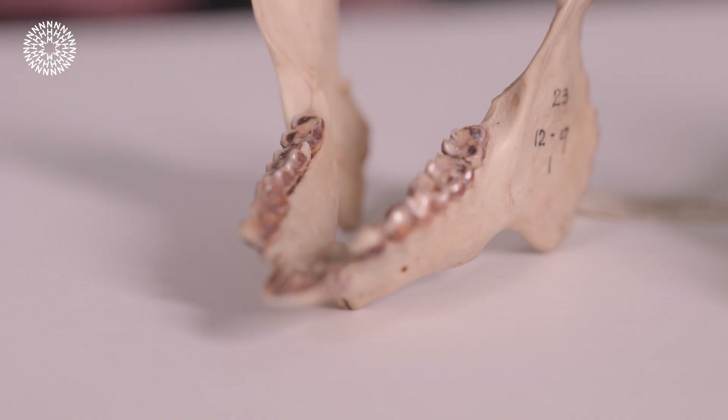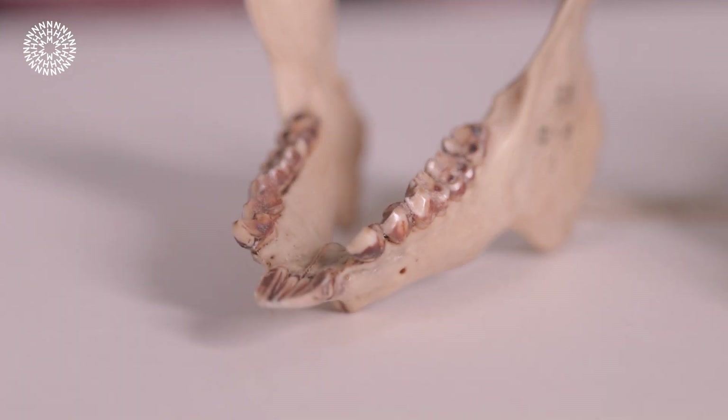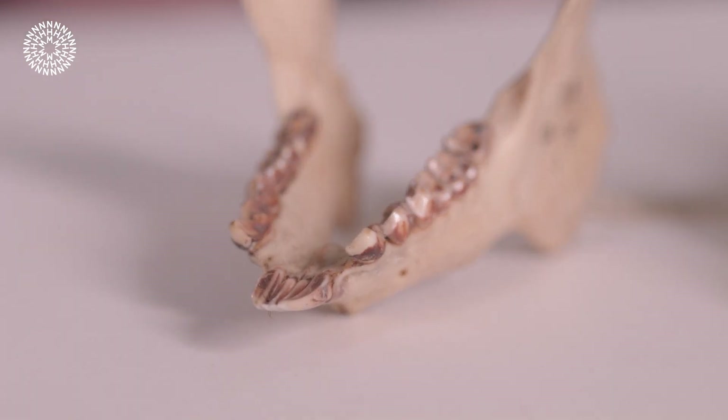So thanks for explaining that. This idea of the sublingua and using it for grooming — in that kind of dynamic of lemur life, is grooming very important for lemurs? Why do they do it and what does it mean in lemur society?